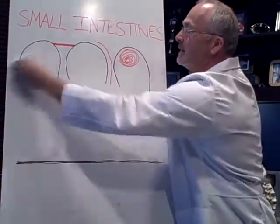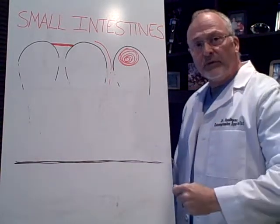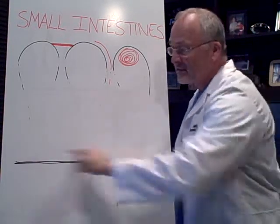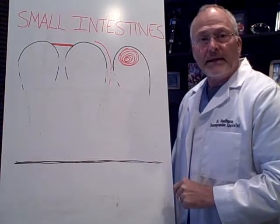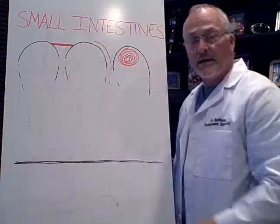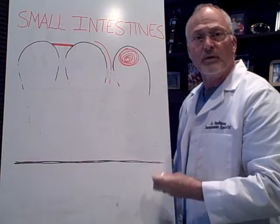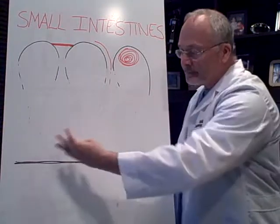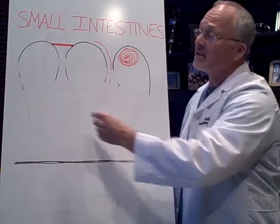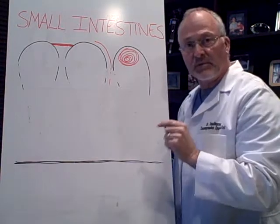Basically what happens is when you have a long-term gluten problem, it's like a bulldozer comes in and just plows all this stuff away. What ends up happening is you have a straight line. When they do the GI series and the intestine is flat, there's nothing there — and it's a huge deal. Because now you don't have this barrier function to stop the macromolecules — arsenic, mercury, bacteria, viruses, mold, fungus — all that stuff that's supposed to be stopped from getting into the bloodstream is now going in.